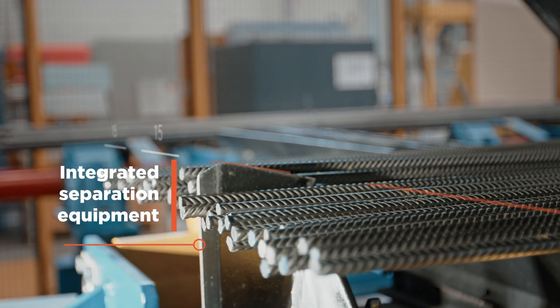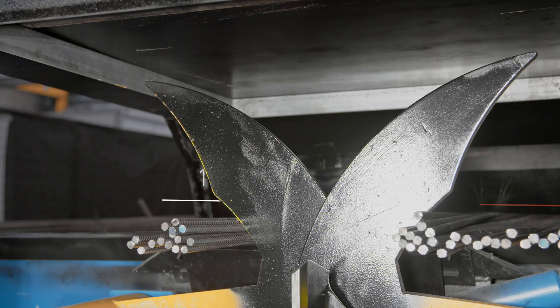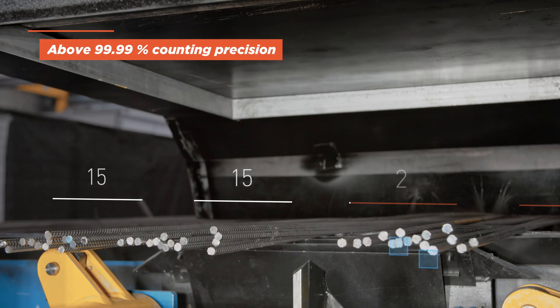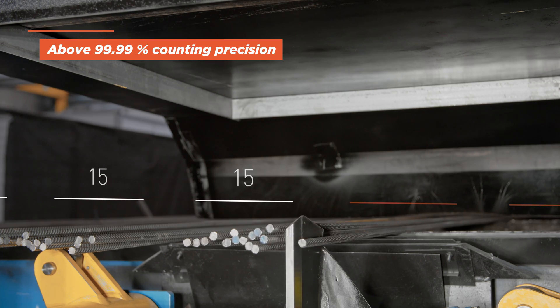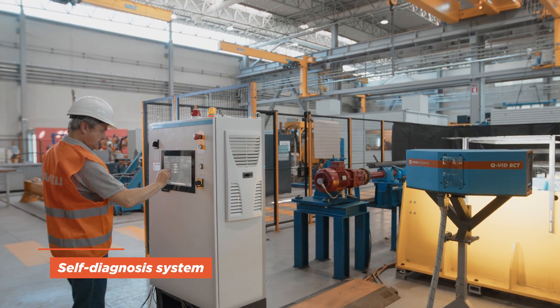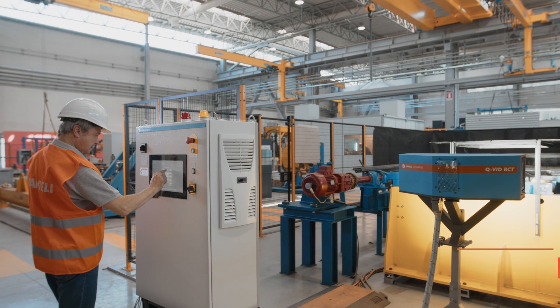An integrated separation equipment is activated depending on the objective number of bars counted. With Don Counter, you can obtain above 99.99% counting precision, a self-diagnosis system, and the ability to enable the user in the pulpit to see exactly what the camera sees.